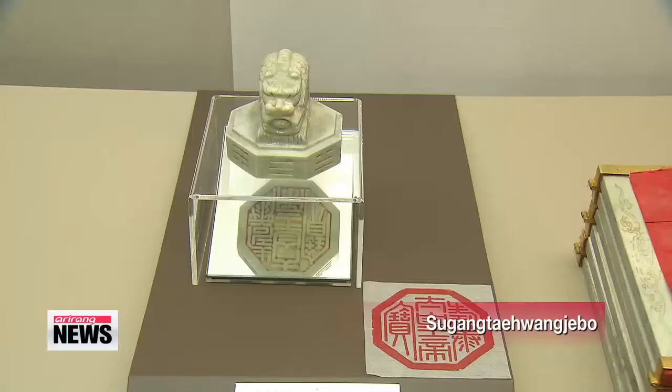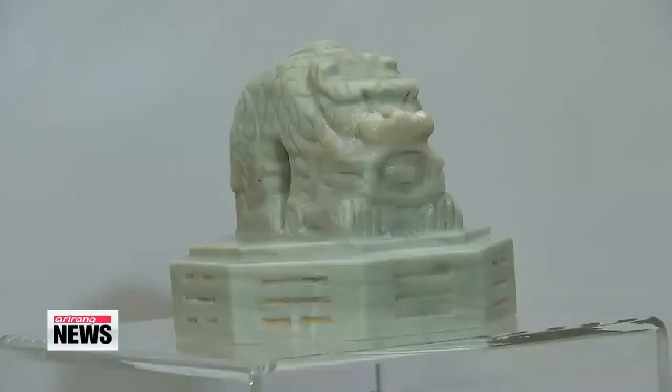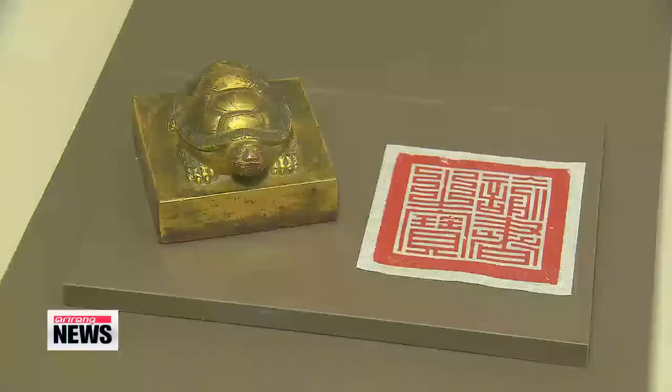The Soo-gang Tae-wang-jae-bo, another seal that found its way home, was made to commemorate a 1907 royal rite bestowing Emperor Gojong with the title of Great Emperor after his abdication. It's the only seal from the Joseon Dynasty in the shape of an octagon. Seals are usually carved in a square form, but this one is unique as it was designed octagonally.